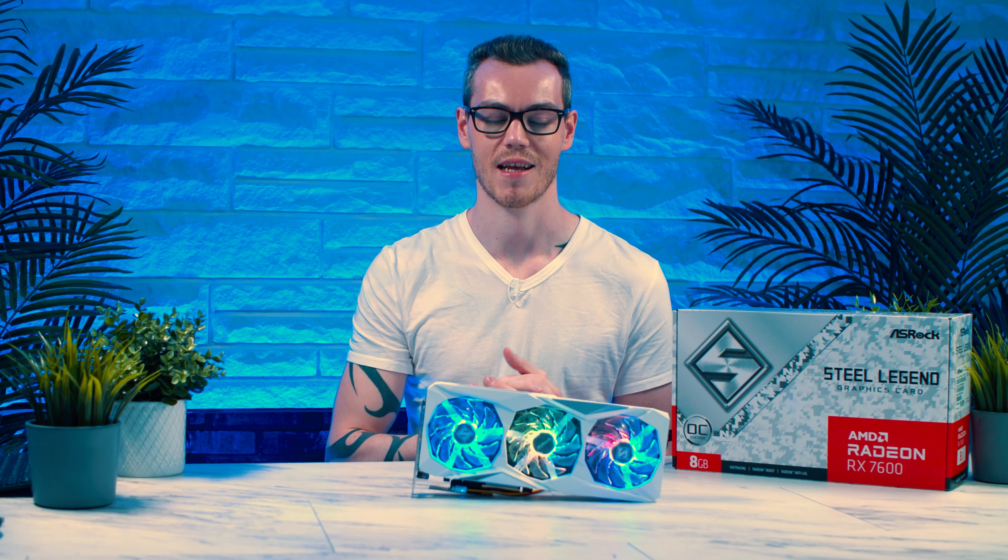The Steel Legend is a great performer — staying cool and quiet with a great design. If this card looks like a good fit for you, I'll make sure to link it below. Share, like, and subscribe — they're always appreciated. I hope you have an amazing day.